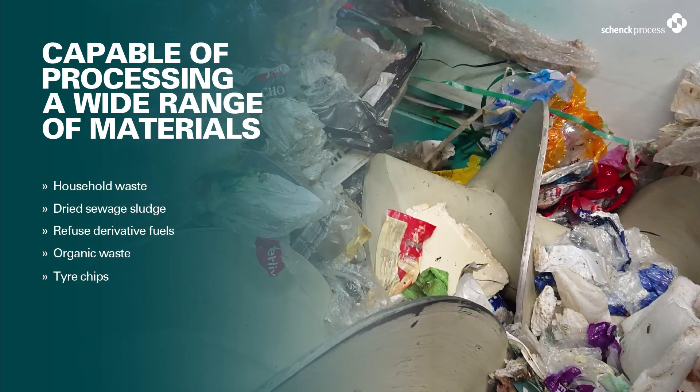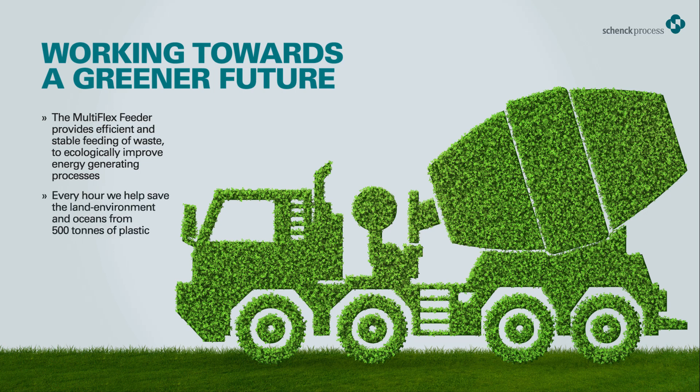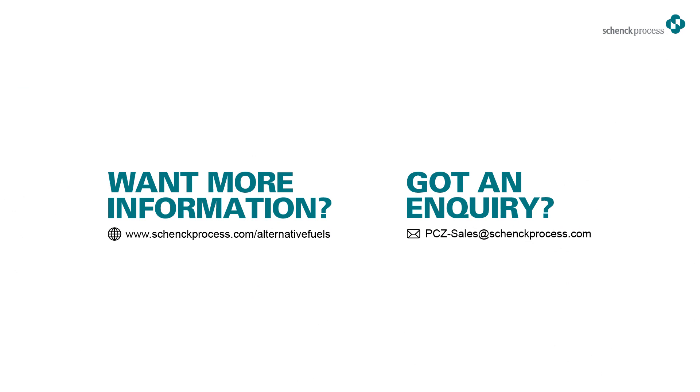A big benefit of our systems is their ability to seamlessly handle a variety of materials. Most importantly, we also help clients achieve greener, sustainable processes that aid the environment and their contributions. Do you want to know more? Get in contact.